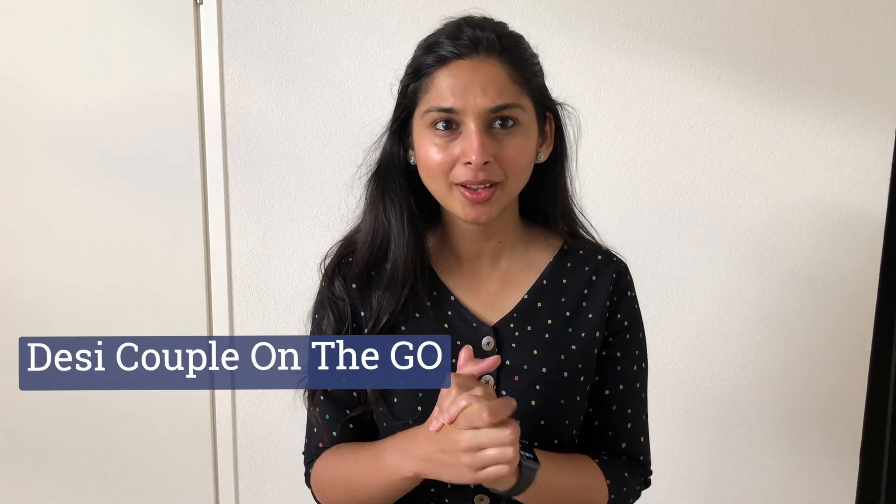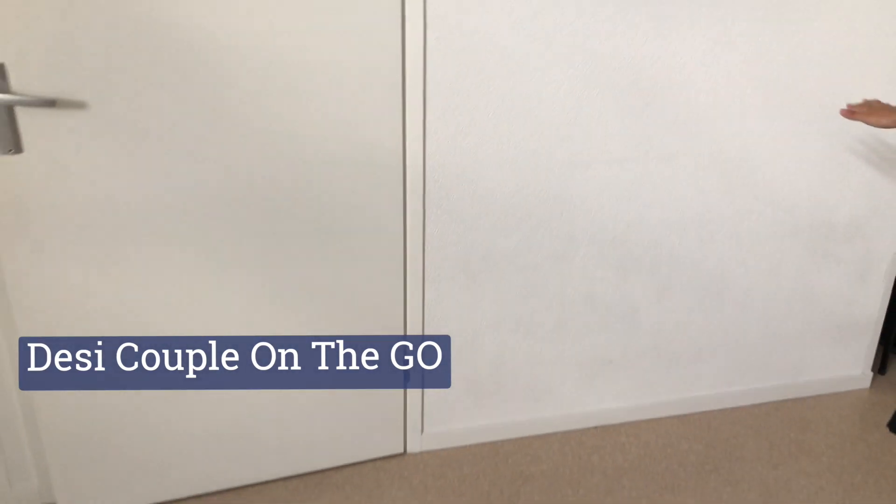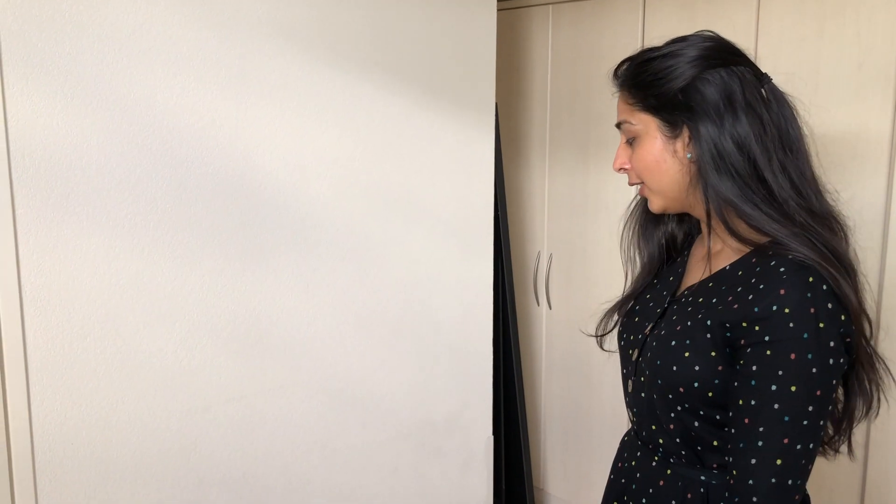Hello everyone and welcome to our channel Desi Couple On The Go. Today I am in my attic and this place is empty. As you know, everyone has to work from home now, so I thought why not convert this space into an office. For that, me and Sorab are going to IKEA — there are tables and chairs already there, so we will pick a table and create a good office space.